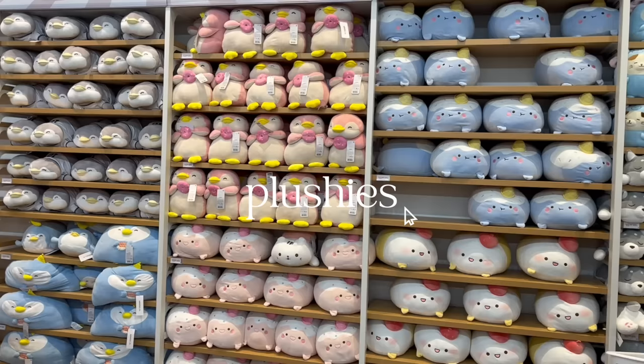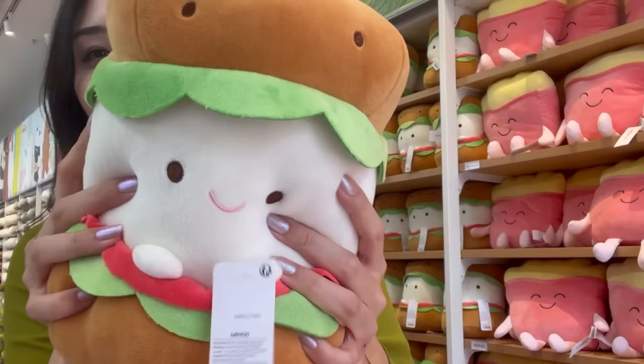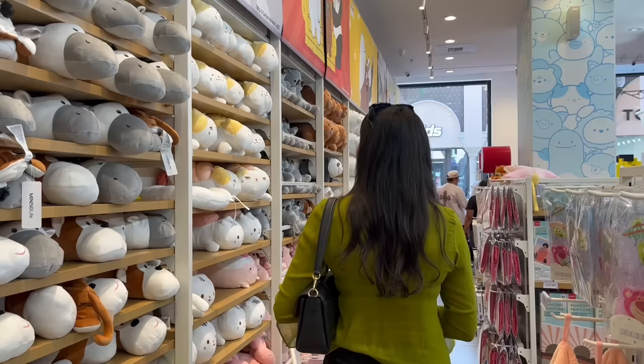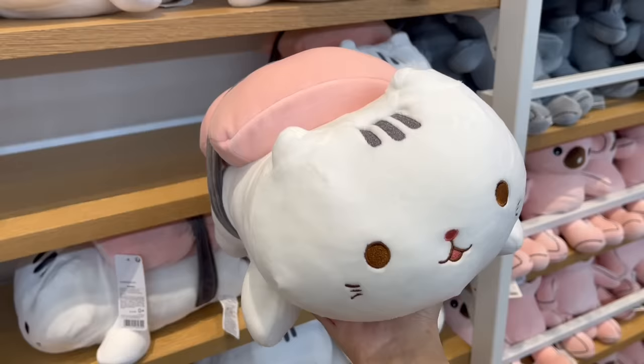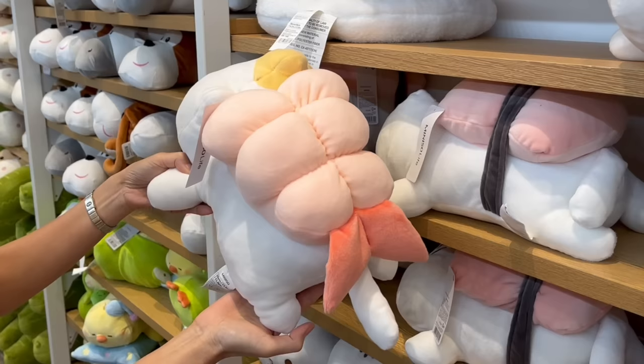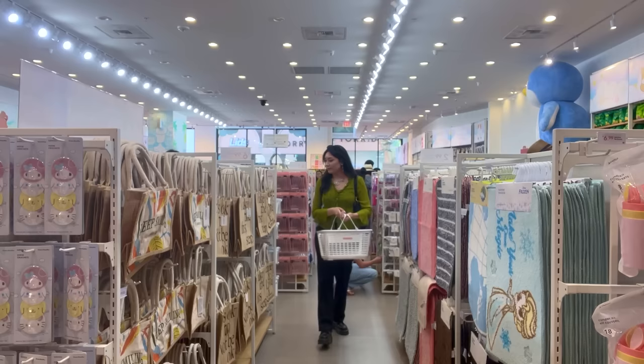Miniso is most well known for their impressive wall of plushies. It's always organized so well, and the plushies are a perfect blend of soft and squishy, which makes it highly addicting to squish. At this point I was not expecting to stumble upon these sushi cat plushies — I was absolutely losing it.